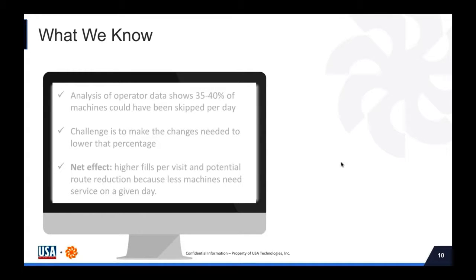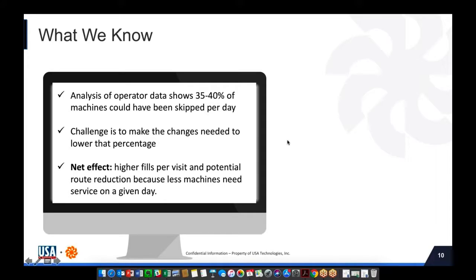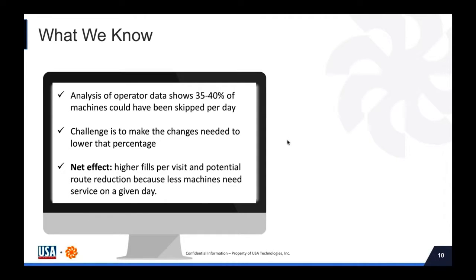That leads to some key metrics. Analysis of operator data shows 35% to 40% of machines could have been skipped per day — and from experience, that's a conservative figure. Often it's well over 50%. The challenge is making the changes needed to lower that percentage, and if you're doing this manually it's really complicated and very difficult. The net effect of proper scheduling is higher fills per visit and potential route reduction because fewer machines need service on a given day.